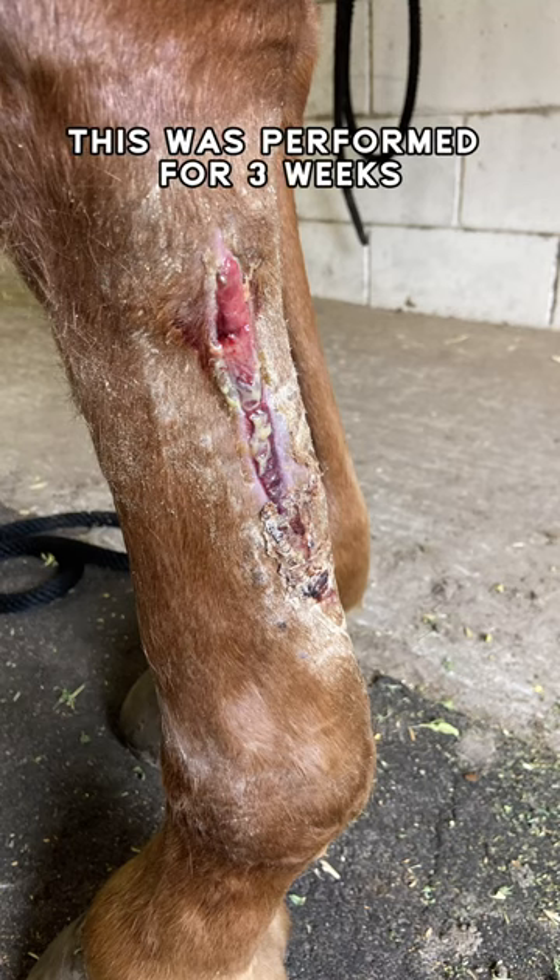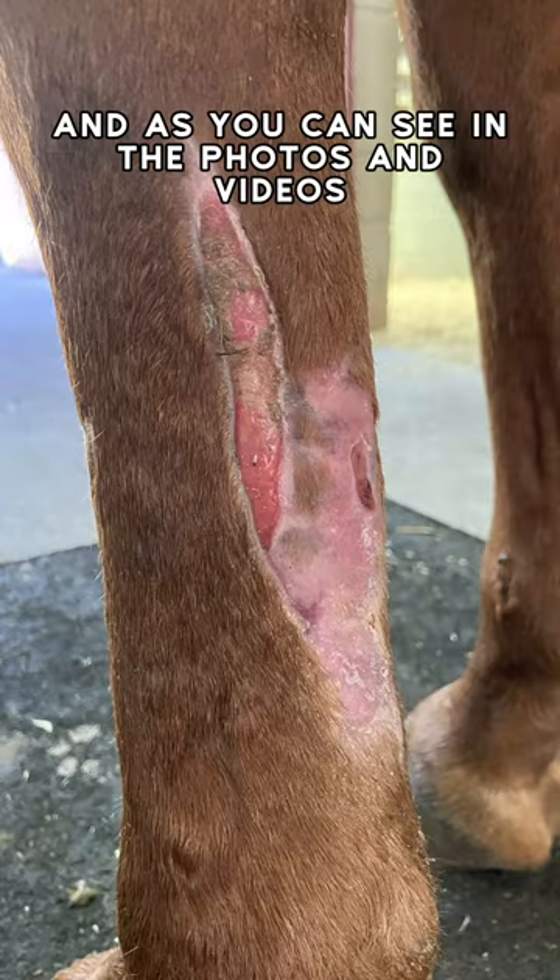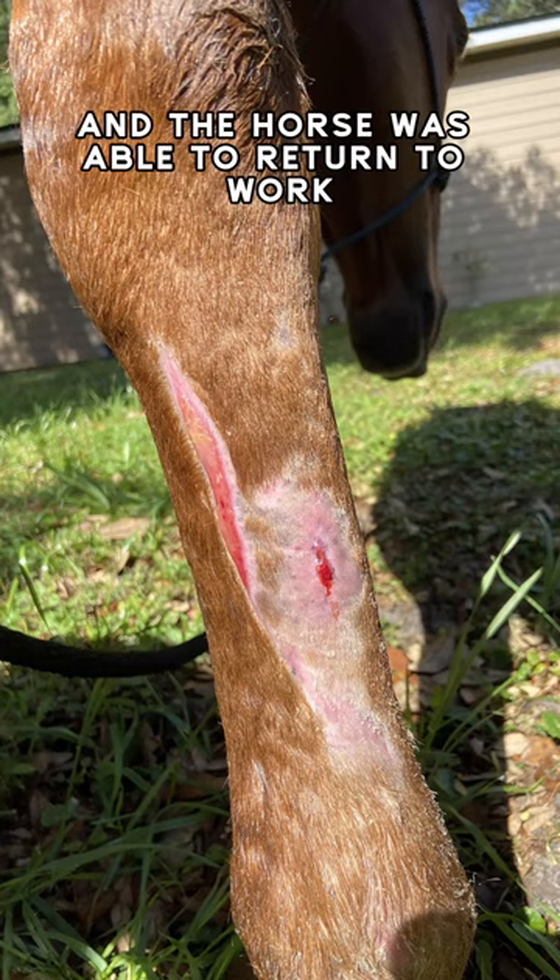This was performed for three weeks, and as you can see in the photos and videos, the wound healed exceptionally, and the horse was able to return to work.